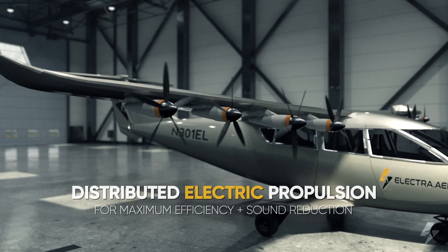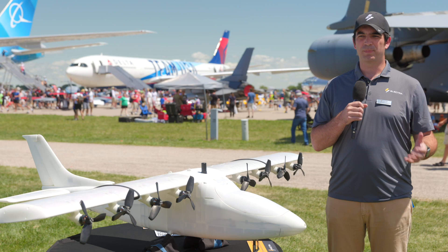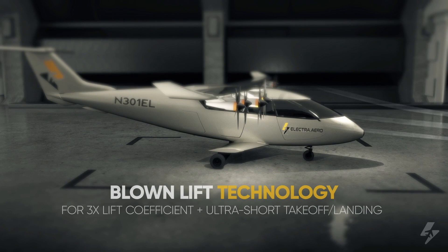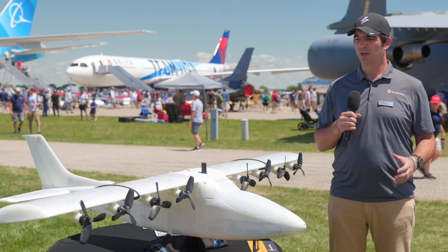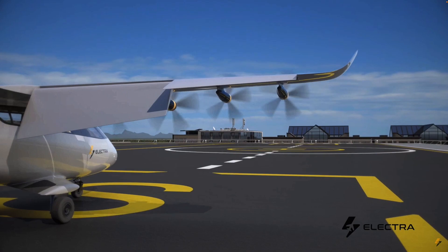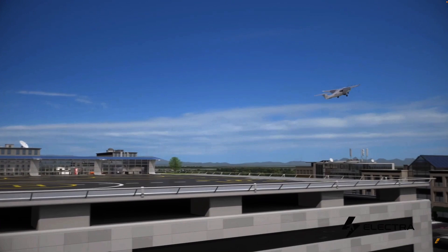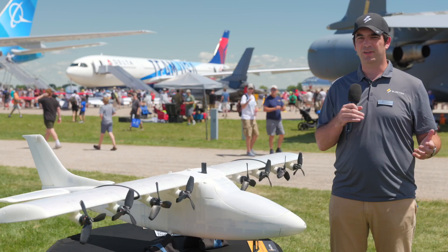The concept of distributed electric propulsion applied to the eSTOL idea means you can have more range, more payload, and higher speed without some of the penalties of eVTOL aircraft. The eSTOL aircraft uses blown lift, which is the core of the technology concept. The distributed electric propulsion enables blowing over the entire wing, which augments lift and enables slow speeds — giving you really short takeoff and landing distances.